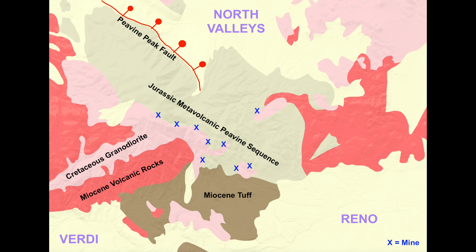Next we have the Cretaceous-aged Sierra Nevada Batholith, which is a granodiorite, an intrusive rock, that formed about 140 million years ago in this location, and it intruded the Jurassic meta-volcanic Peavine sequence that was already here. If you look at the map I created, you'll see that pretty much all of the mines on Peavine Mountain occur at the contact between the Cretaceous granodiorite and the Jurassic meta-volcanic Peavine sequence.